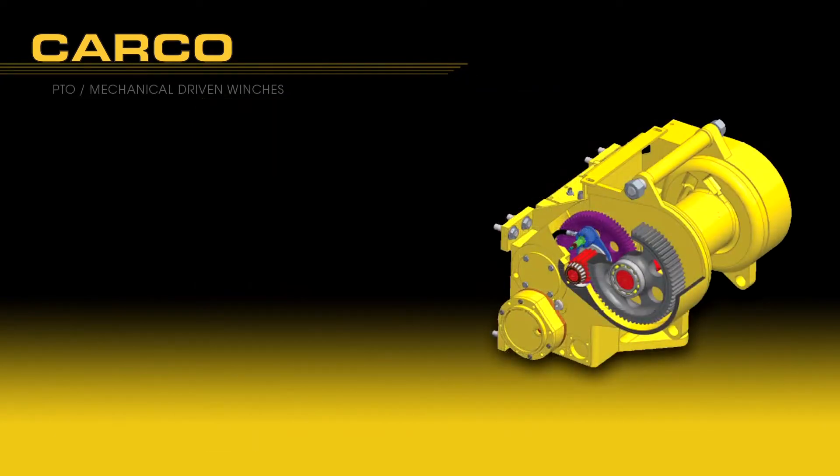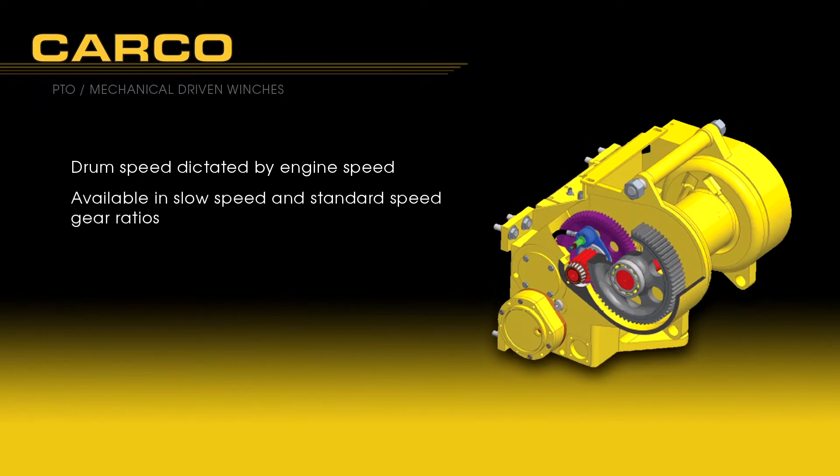A PTO or mechanical winch is drive shaft powered by the dozer through a drive implement pump. Because the drum speed of the PTO winch is dictated by tractor engine speed, these winches are offered with slow speed and standard speed gear ratios. PTO winches offer a focused range of winching performance at a moderate acquisition cost.